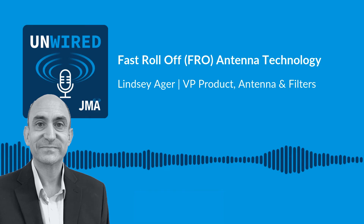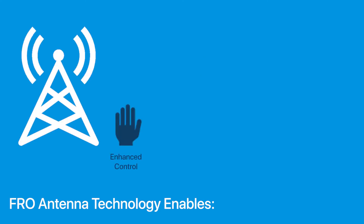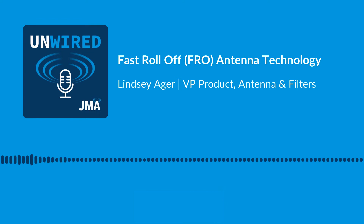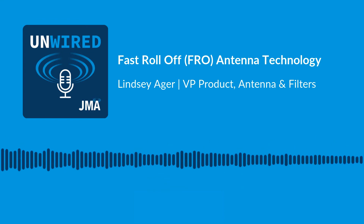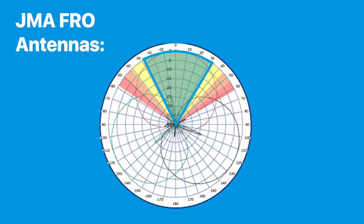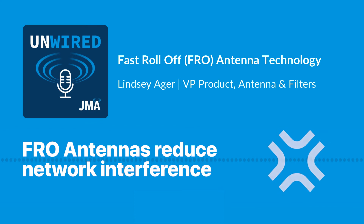JMA's FRO antenna technology has been developed using unique antenna element design and array structure within the antenna. This allows better control of the horizontal and vertical radiation patterns, reducing the amount of energy from the wanted sector to the unwanted sectors — minimizing interference into adjacent sectors on the same cell site or into neighboring cell sites in a network.